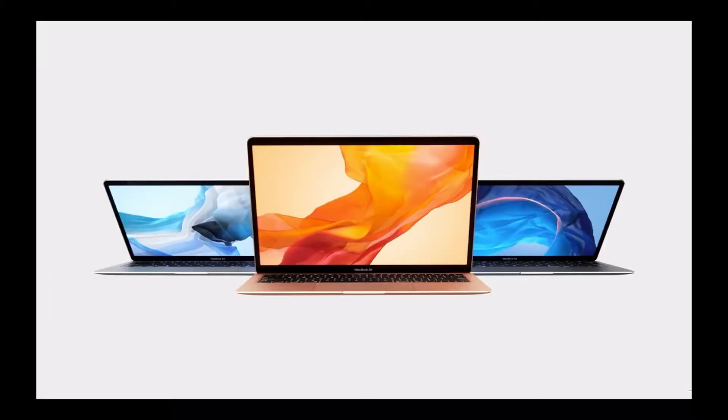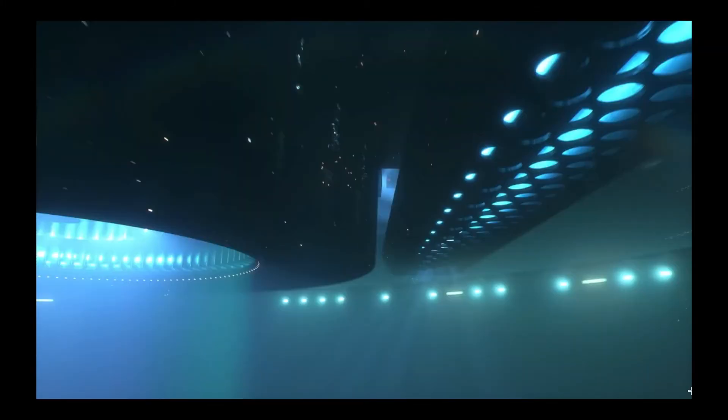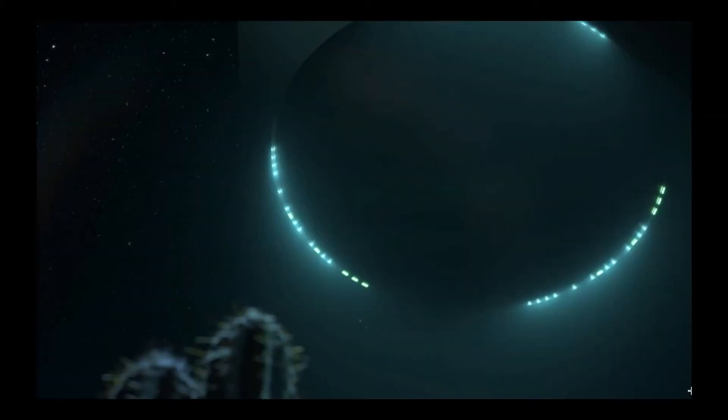This is just some bits from the video, and it also comes in three colors for the first time, which are silver, rose gold or gold, and of course space gray, which is great. They are available for ordering today and will be shipping November 7th.